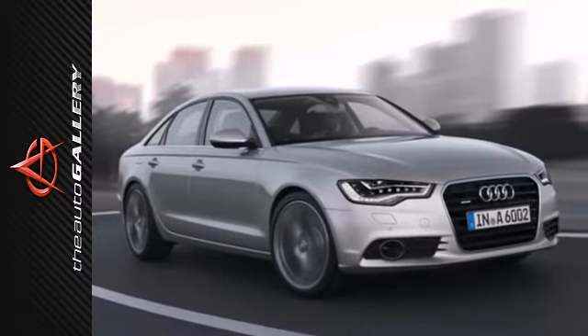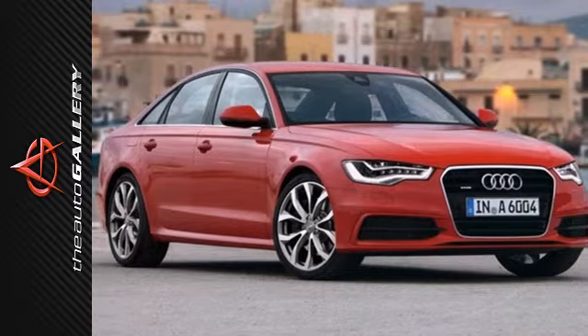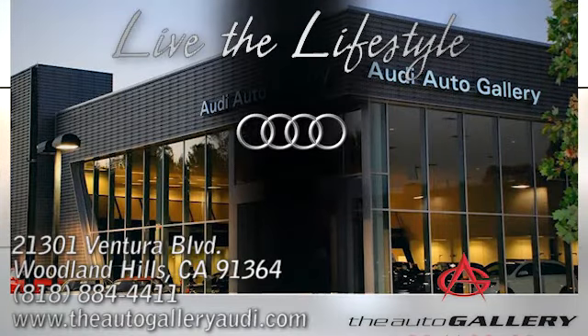You've waited long enough, it's time to bring this Audi home. Stop by today. Buy with confidence only at the Audi Auto Gallery, conveniently located at 21301 Ventura Boulevard in Woodland Hills, California.